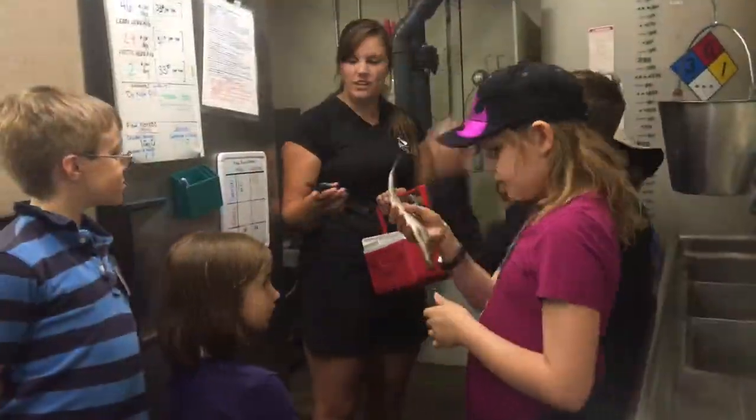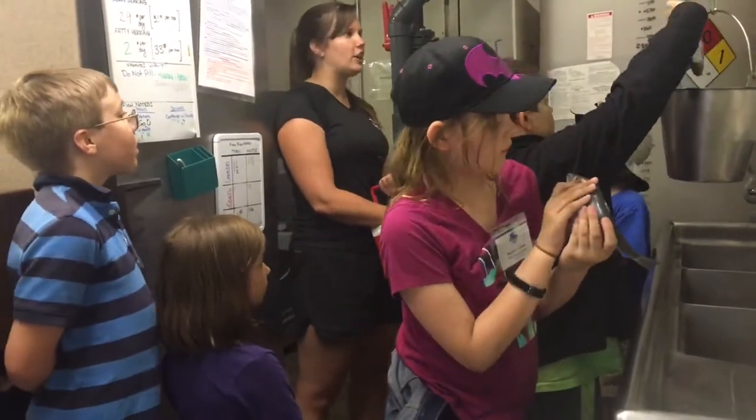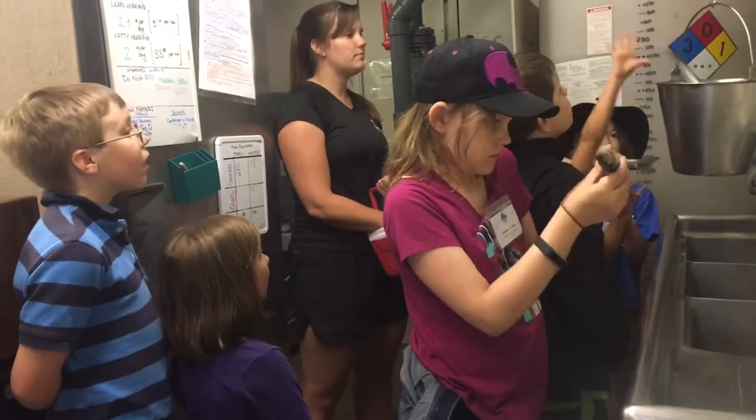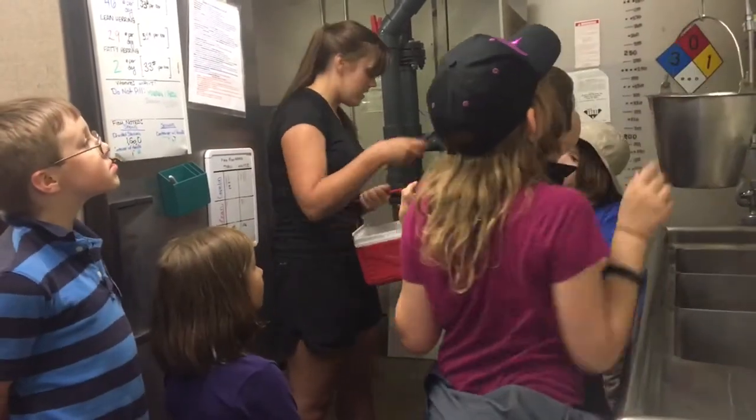Each camp starts with a behind-the-scenes tour which includes spending time in our fish house. Campers will learn about the types of fish we feed, the importance of fish quality, and have the chance to help weigh out one of our animals' diets.